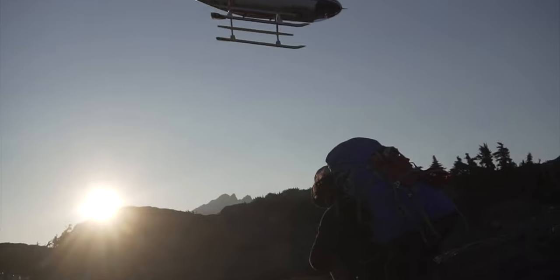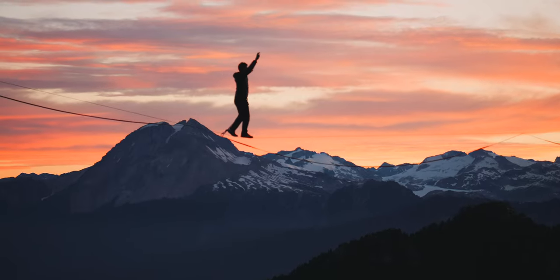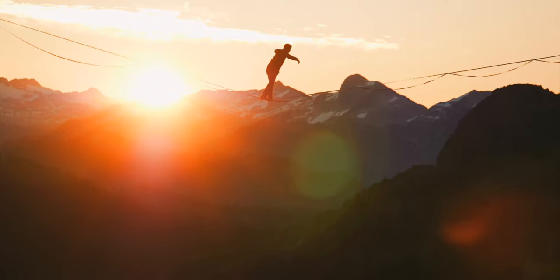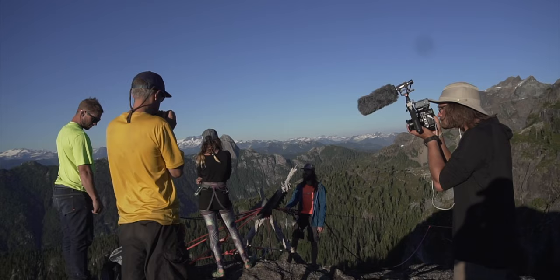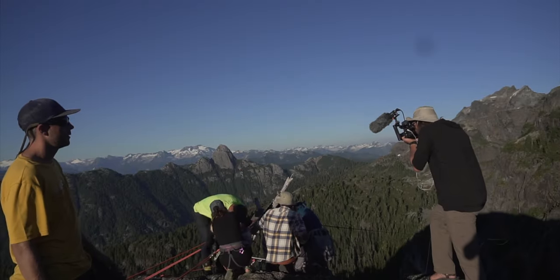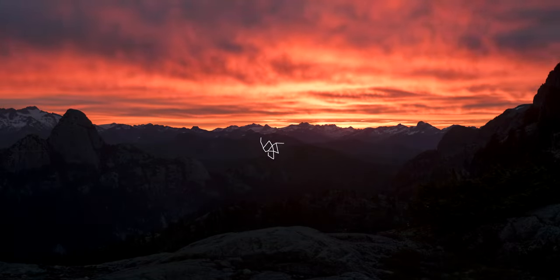I shot a short film — an adventure documentary — while living out of a tent on top of a mountain, filming some of my favorite humans do some incredible things. We had zero budget for filming, and immediately after uploading I got a bunch of great questions about the production. So we're going to dive into that. We're going to cover quite a few topics — you can follow the chapter markers below for a specific section you're most interested in.